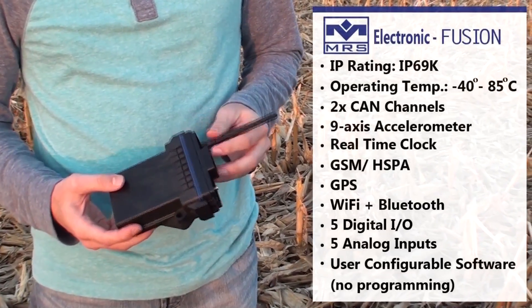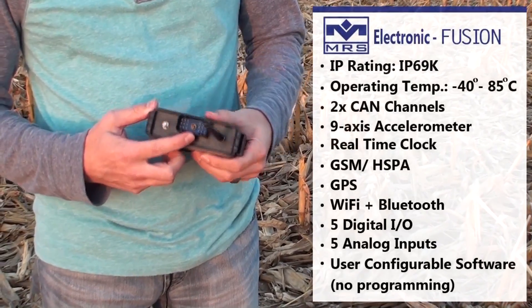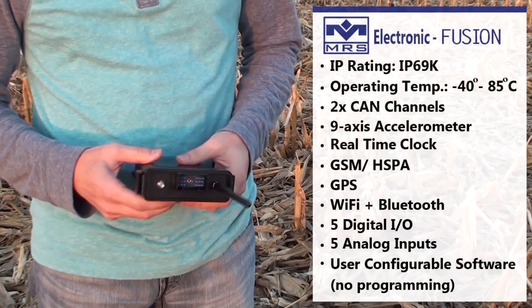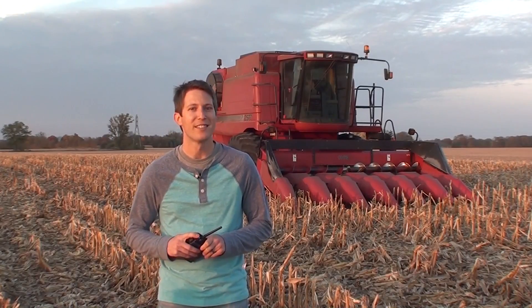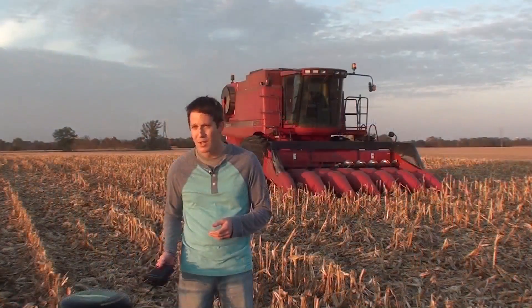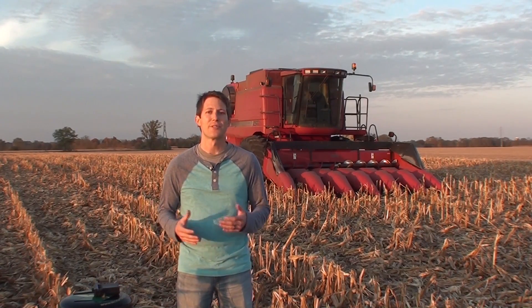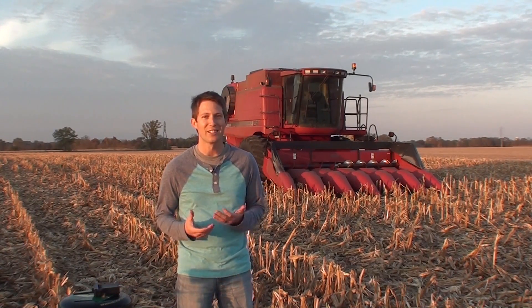We designed and built this device out of necessity to fill a void that we felt was missing in the market today. Of course, you're welcome to use a telematics device from another vendor if you choose. In fact, our software actually plays nicely with others, and we'll even provide you with some example code to help you get started. But really, the hardware is just the starting point in telematics applications - the software is really where all the magic and cool stuff happens.